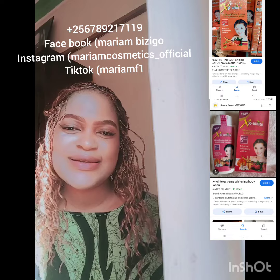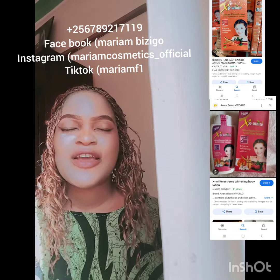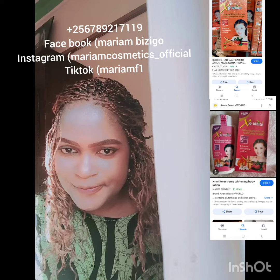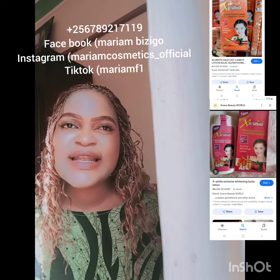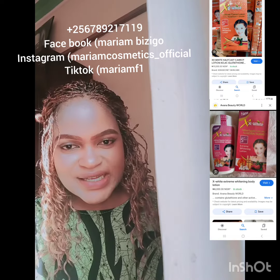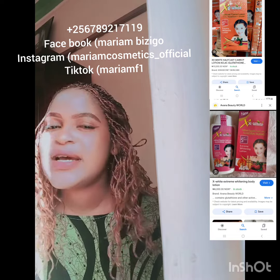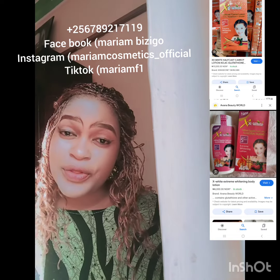Extra Extra White — the manufacturer gave it a good name because it is extra extra whitening. It comes in two flavors — two good flavors. It also has a serum and a face cream; I've seen the face cream on the market for a while.